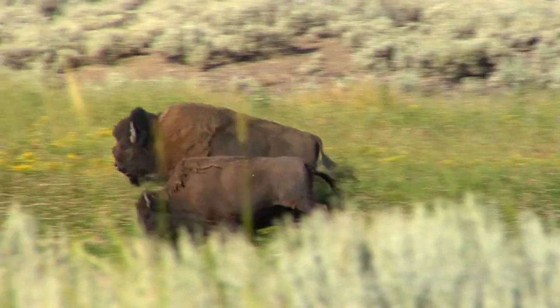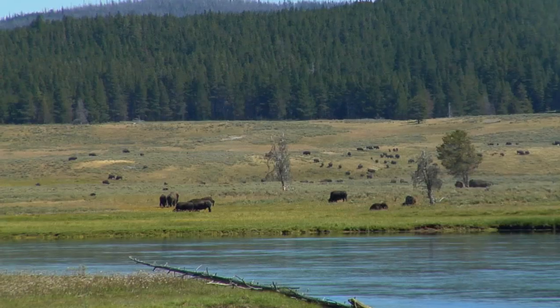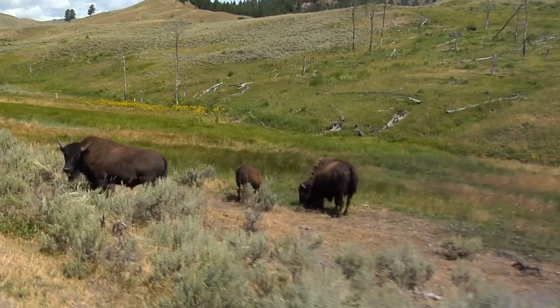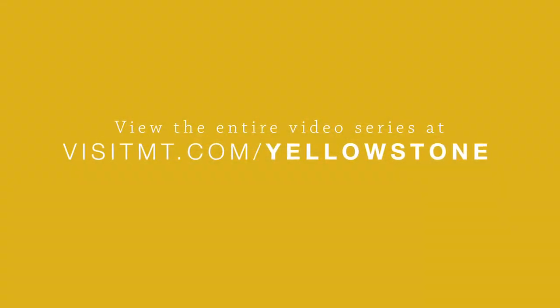The Hayden Valley — a chance to walk in the footsteps of North America's most impressive wildlife. Just be sure to maintain an appropriate distance.